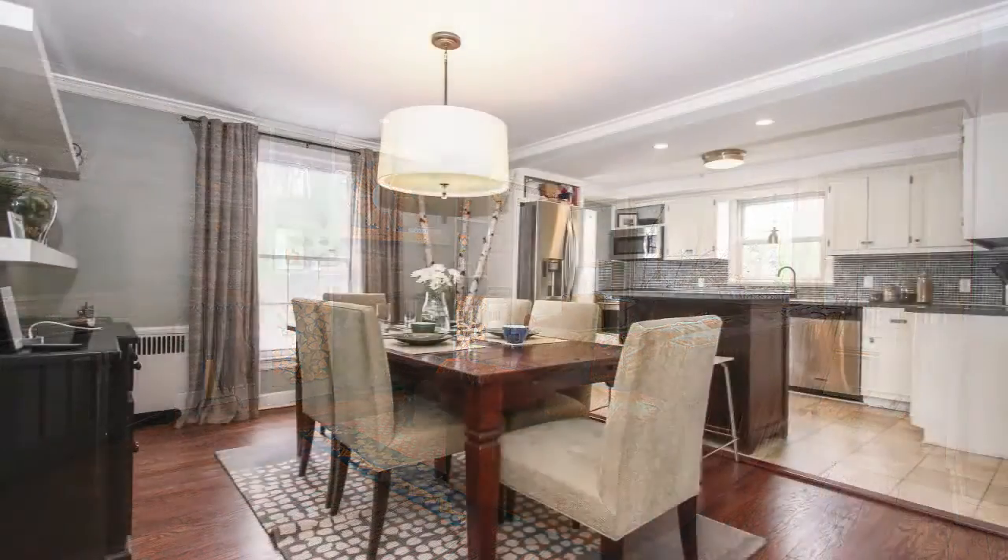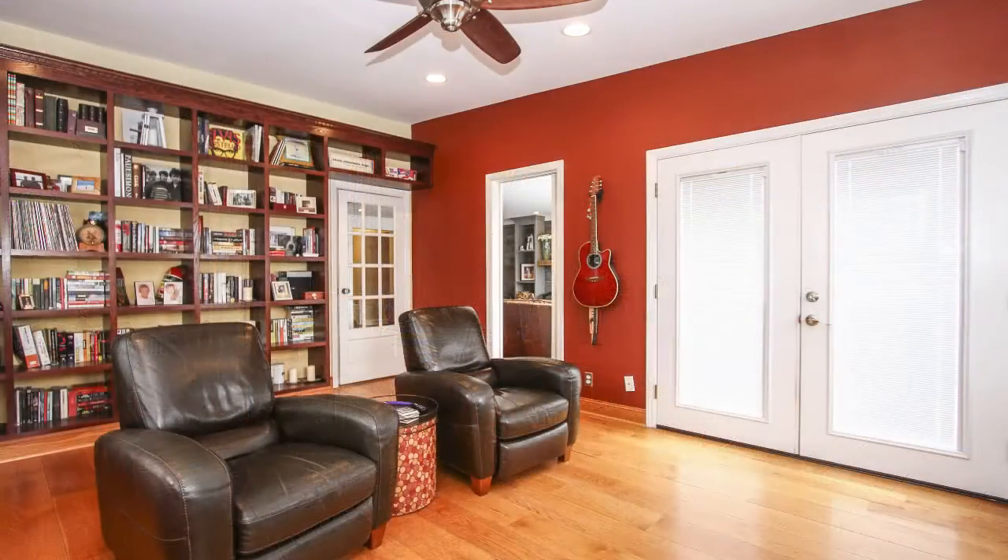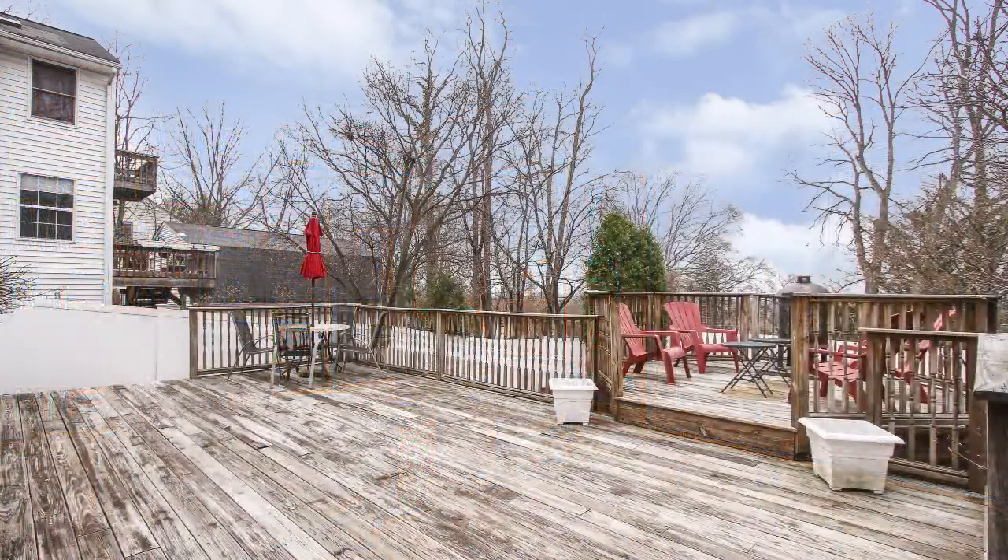If you like to entertain, this house is perfect for you because the open floor plan allows flow from the dining room, living room, and kitchen, and the adjacent family room gives you access to a big deck and multi-tiered backyard with pool, a lot of privacy, and amazing seasonal views of the New York City skyline.